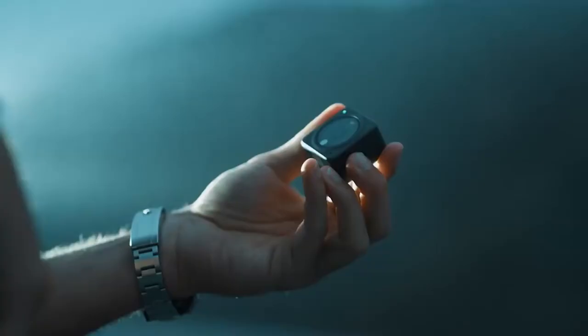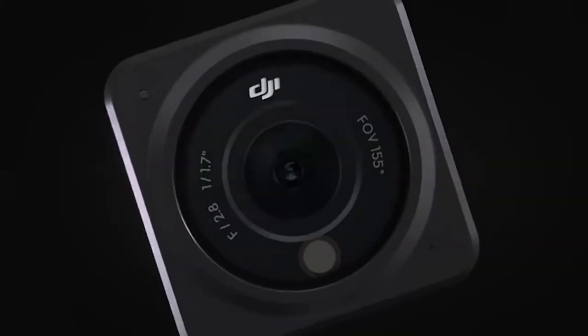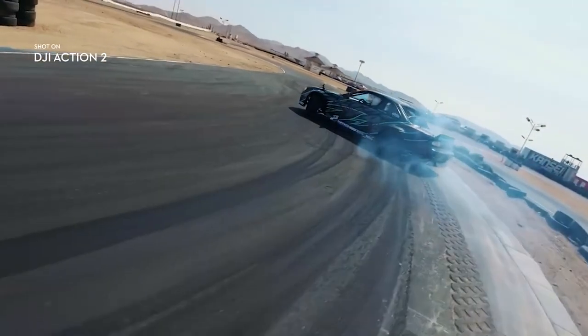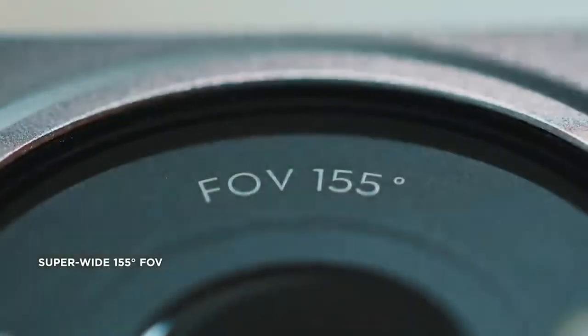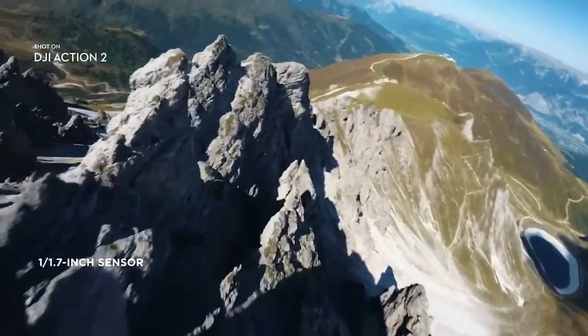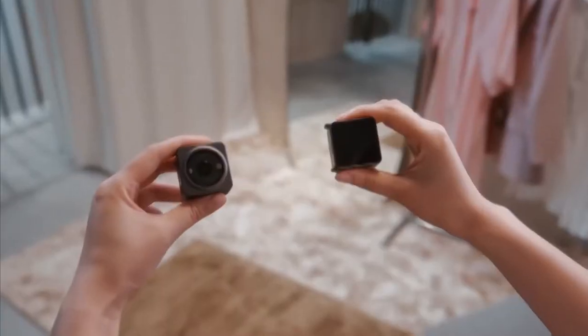Number 8: DJI Action 2 Dual Screen Combo. DJI's new action camera will appeal to thrill-seekers. The DJI Action 2 has a small, adaptive magnetic construction, a battery life of 70 minutes, and 4K 120 frames per second recording options. You can even add a second screen and battery for front-facing photography and up to 160 minutes of battery life.